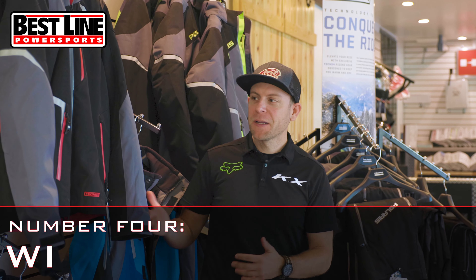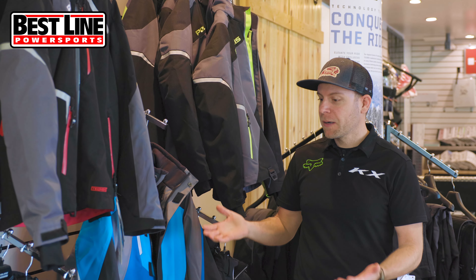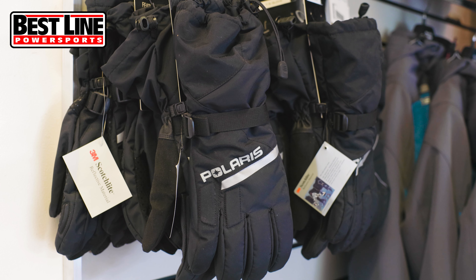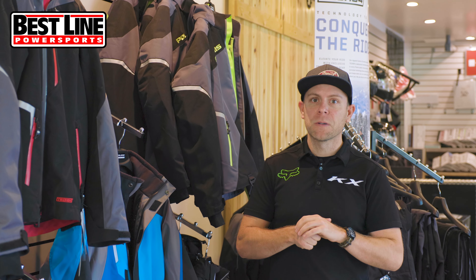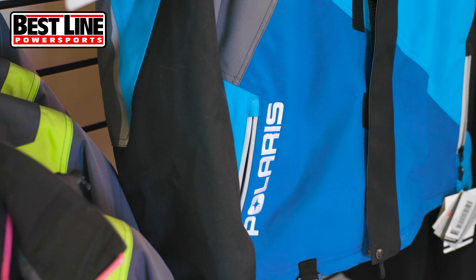For our folks that like to play in the snow, we've got a large selection of winter apparel. Whether you're out riding a sled or plowing snow with your ATV, we've got jackets, bibs, gloves, and all kinds of stuff to keep you warm. We've also got a bunch of stuff on order arriving within the next few weeks, so stop by and check that out as well.